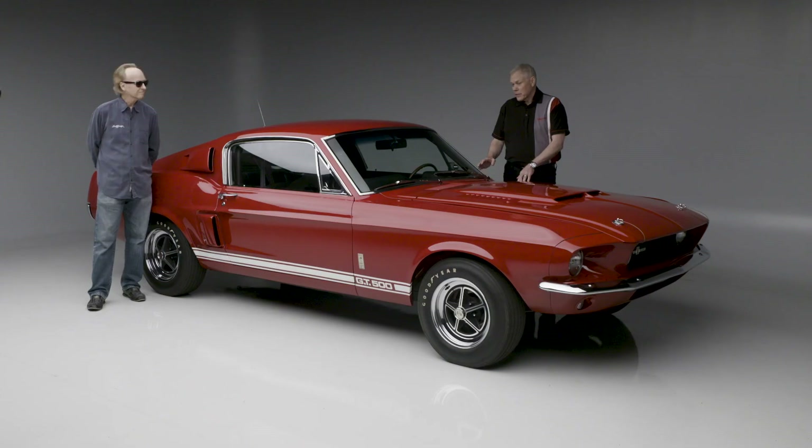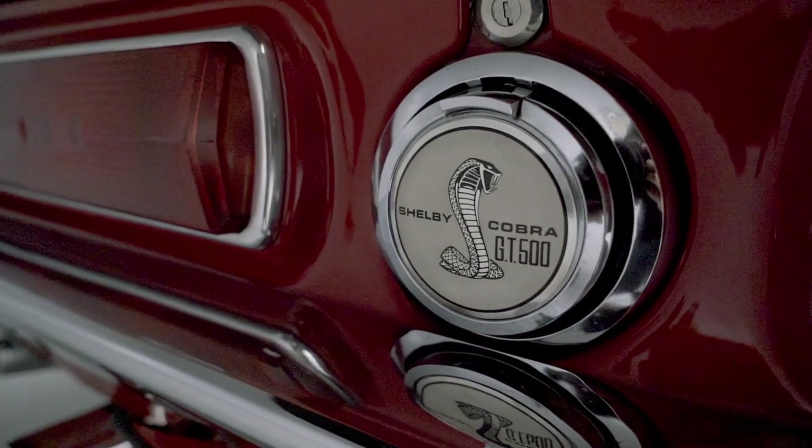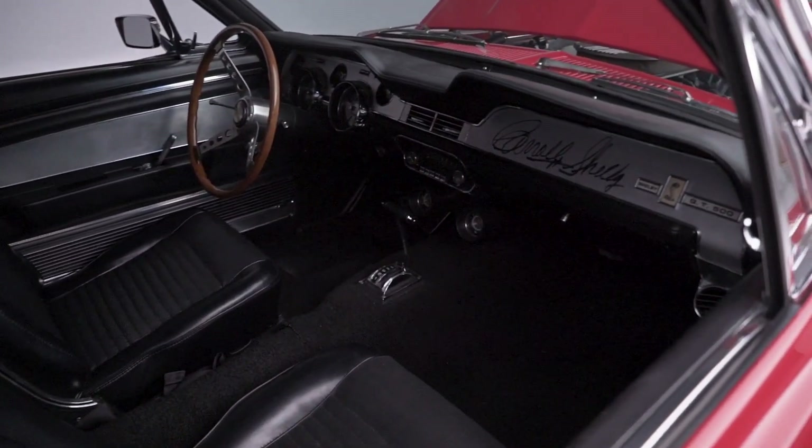This car was produced at the San Jose plant and then shipped down to LAX Airport where it was Shelbyized. It started with a 428, 355-horsepower interceptor motor and a C6 automatic transmission.